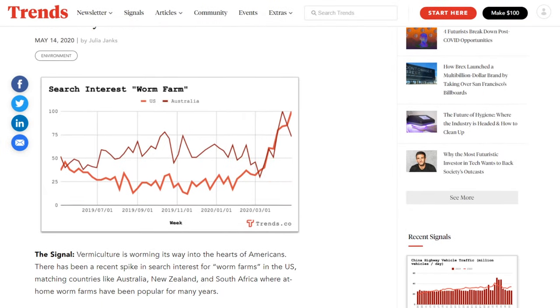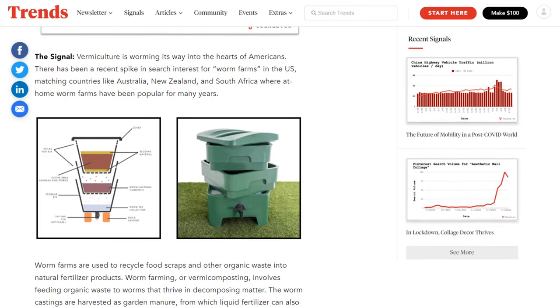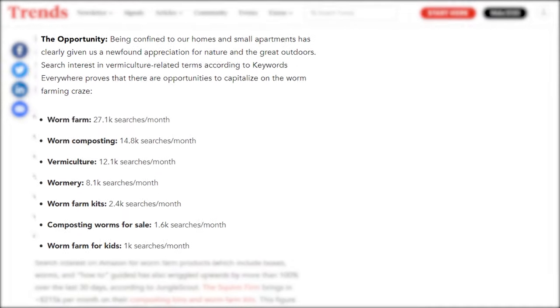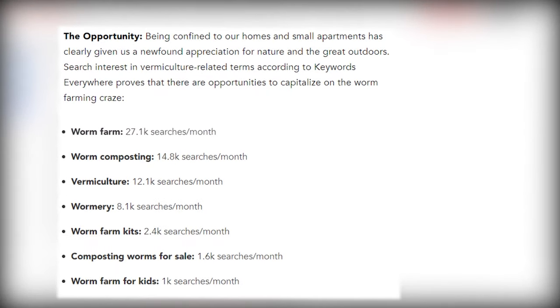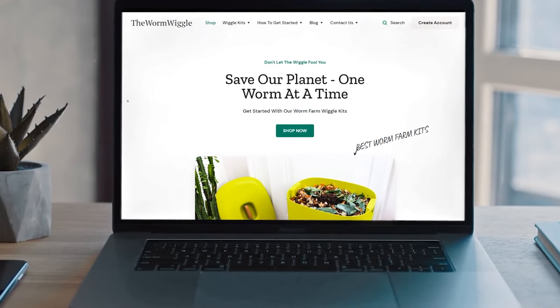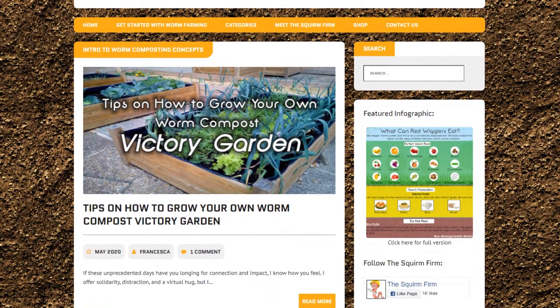Trends — a team of entrepreneurs, analysts, data scientists, and journalists who obsessively track up-and-coming startups — believe that worms and worm farms can be a huge opportunity. That opportunity, we believe, is creating a new brand that is modern and edgy.